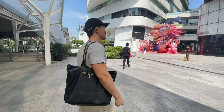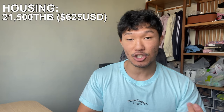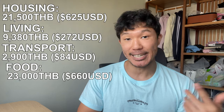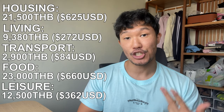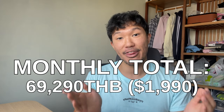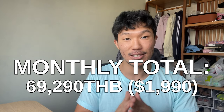So that pretty much covers all the different categories of living in Bangkok, Thailand. Let's summarize and add up all the totals. For housing, including rent and utilities, I spend about 21,500 baht. For living expenses such as health, gym, and visa, I spend 9,380 baht. For transportation, I spend 2,900 baht. For food, including groceries and eating out, the total is 23,000 baht — my biggest expense. And for leisure, including socializing and shopping, that total is 12,500 baht. Adding everything up, the total for me is 69,290 baht, or $1,990 every single month.